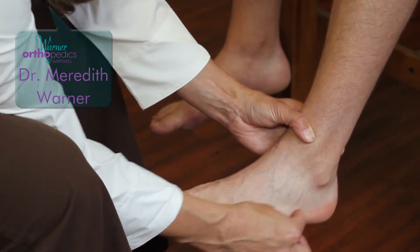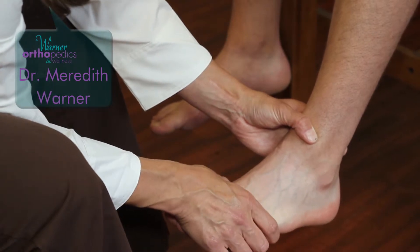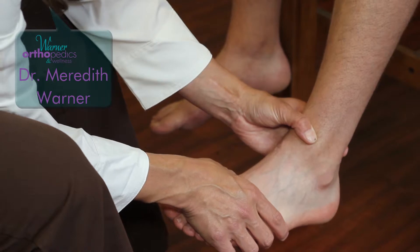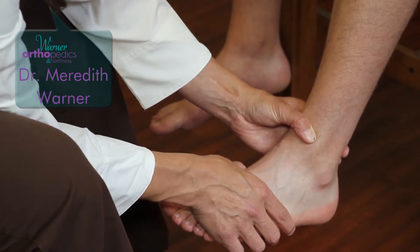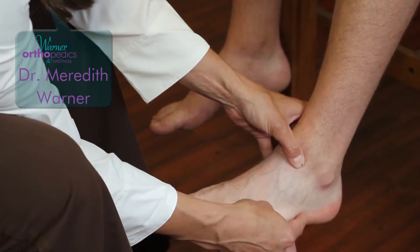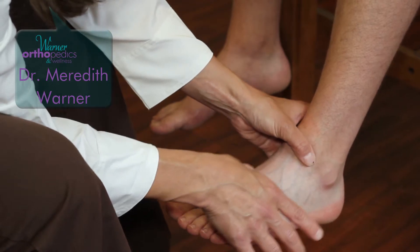In professional athletes, we often put a screw in or fix it surgically. Most people who are sedentary or have desk jobs and aren't active get treated non-operatively in a boot. Depending on your activity level, I may or may not offer a surgical correction to get you back into whatever game you play as quickly as possible.